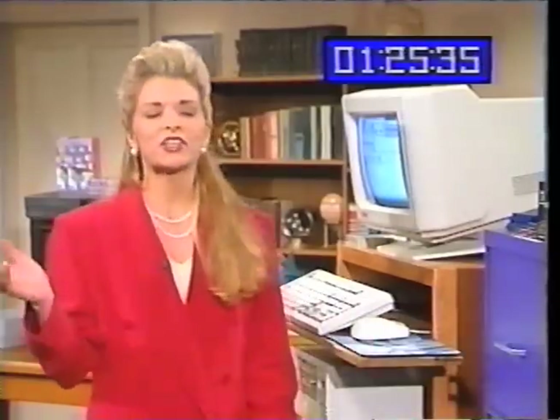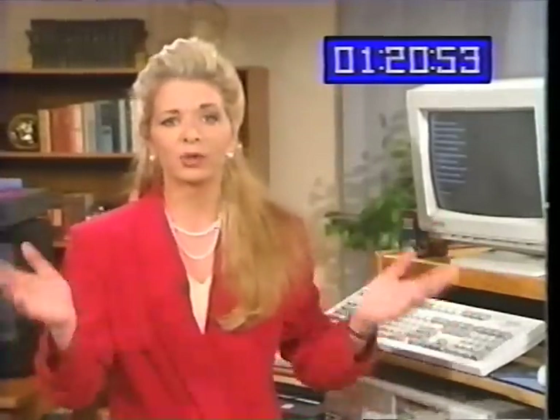Congratulations. That's it. You just learned this. It's not tough to use a computer, and nothing even blew up.